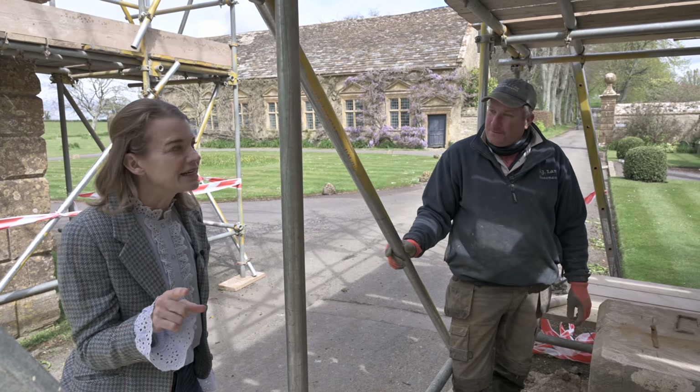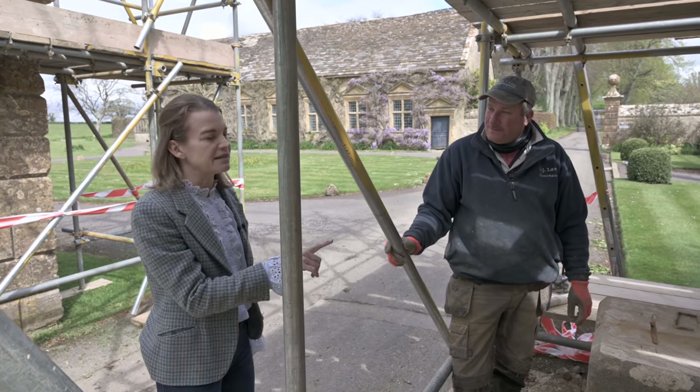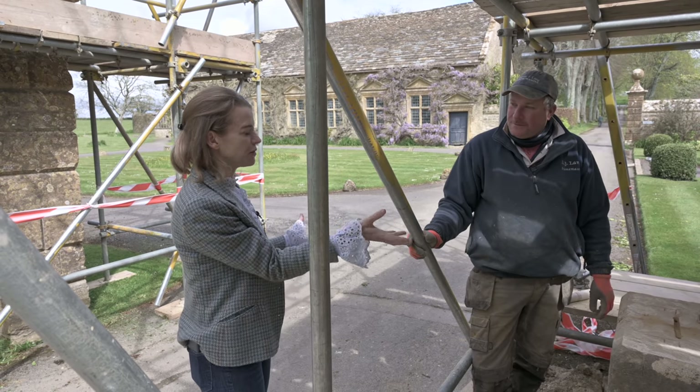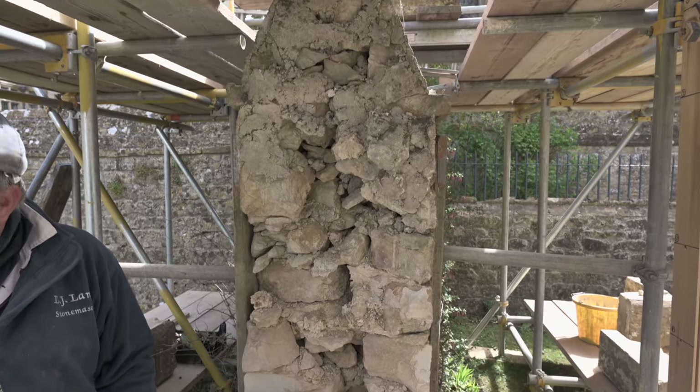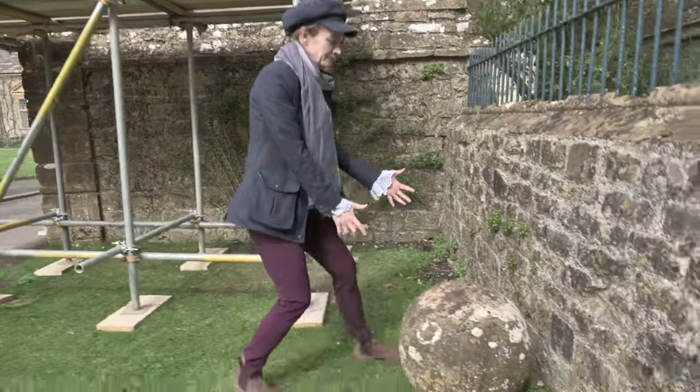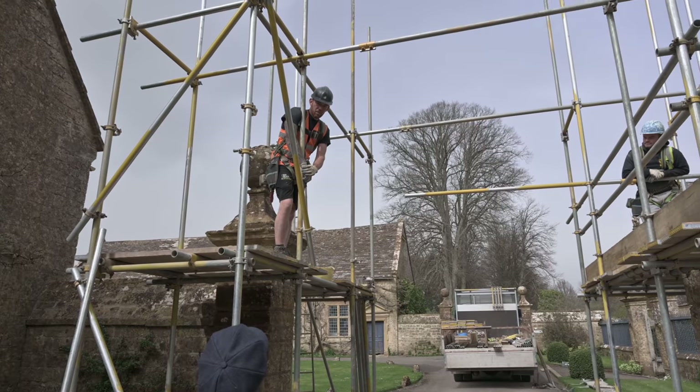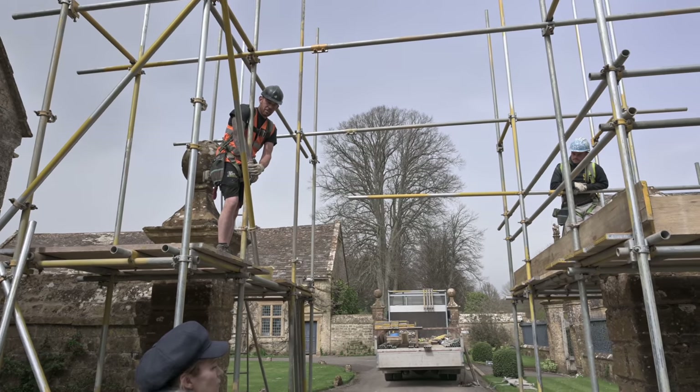My understanding when I first documented this was that a delivery truck ran into this - what do we call it? This would be the gate pier. The truck hit the gate pier, the ball came off, the scaffolding went up, and then they were going to be able to get this half-ton ball back on top.